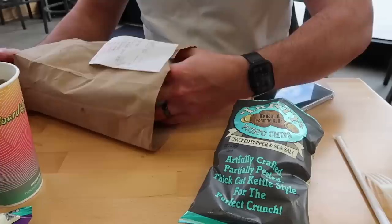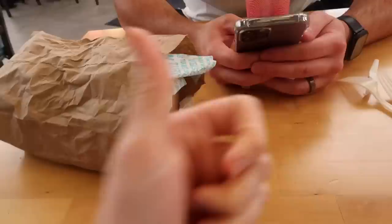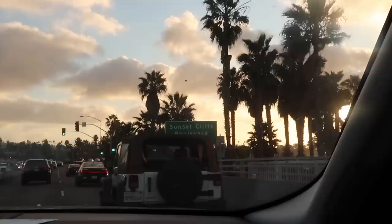We are going to try to go to Sunset Cliffs tonight — that's where everyone says is a really nice place to see the sunset. We just picked up some coffee. I got a peppermint tea. We tried to find the best location and we're going to a street called Ladera Street — that's where Google suggested. I'm sure it's going to be packed since it's a Saturday and a touristy spot.